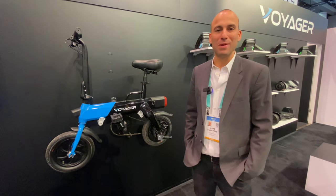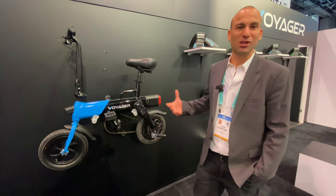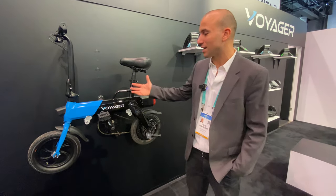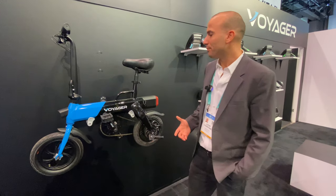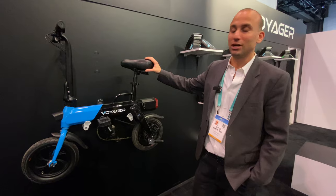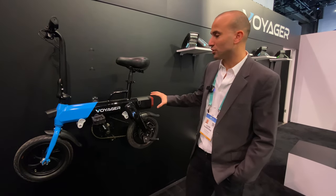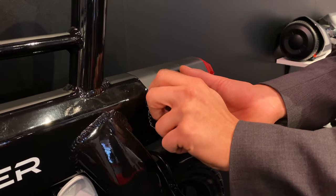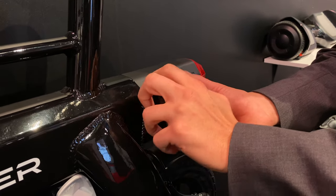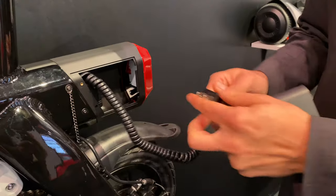I'm Lloyd Gladstone, head of product development for Voyager. We make personal electric vehicles like this electric bike right here. This bike goes 15 miles per hour and 15 miles on a charge. It's a $4.99 retail price. A really unique feature is this little compartment opens up and there's a built-in charging adapter, so whenever you need to charge up and get some extra juice, you can just plug it into any AC outlet.